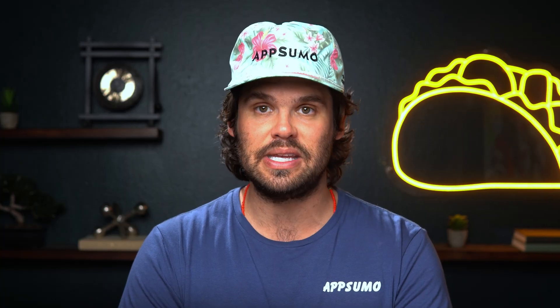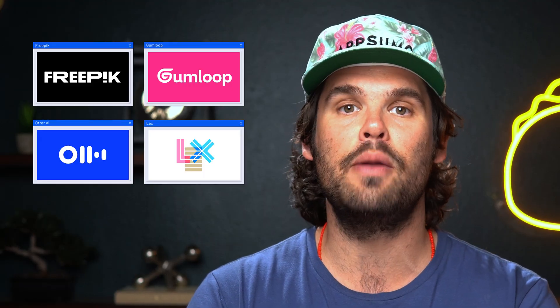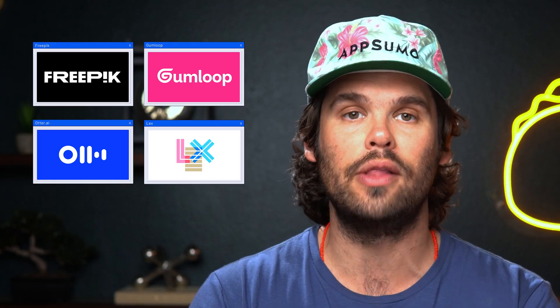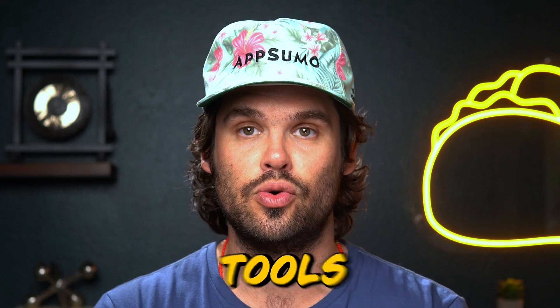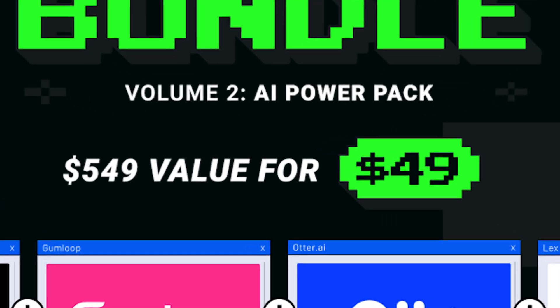Together, this is your AI dream team: a design suite, a note-taker, a writing partner, and an automation powerhouse — all for one low price. Normally, you'd pay over $500 a year to use all these tools. With this bundle, you're getting a year of access for just $49.